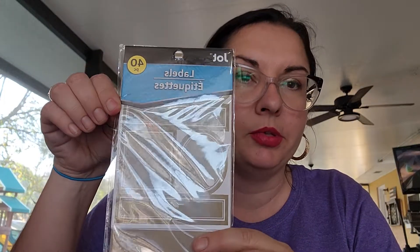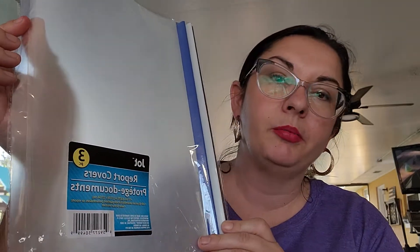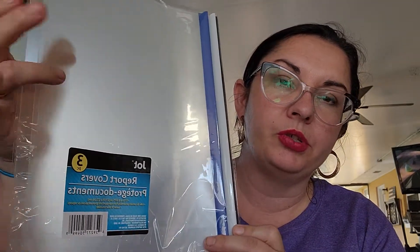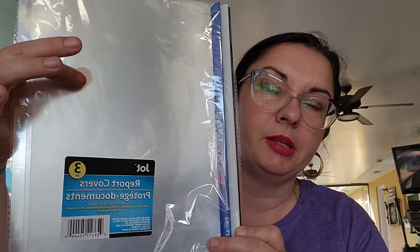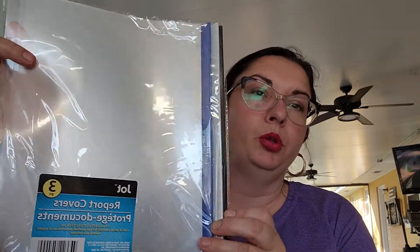They had the Post-it name brand as well as the Jot name brand, but the Post-its didn't have as many in the package. Then I picked up these gold sticker labels — I'm going to use these in my pantry, mainly to label jars that have pantry goods. I also picked up some more paper clips and these three-pack of report protectors, gray, blue, and black. I picked those up for making listing agreements and sending them to clients — you get three for a dollar. That's all the stationery.